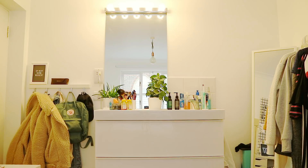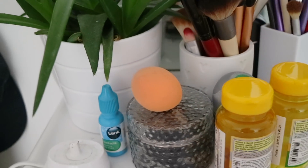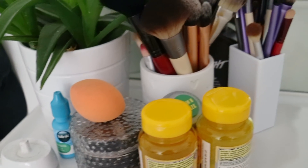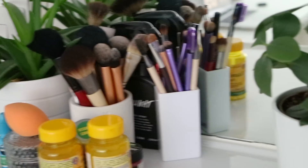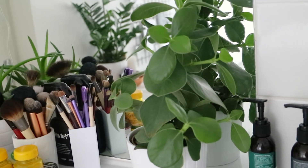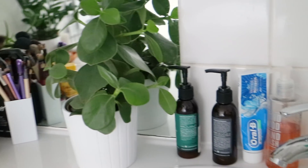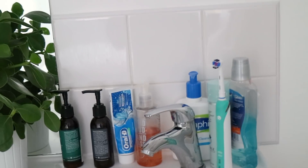Right next to my coat pegs is a sink area, so it's where I do my makeup, wash my face, etc. Everyone seems to think it's so weird that I have a sink in my room, but it is really handy - I don't have to go upstairs to the bathroom to brush my teeth. On the top I just keep brushes and products that I use on a daily basis, like vitamins, hair bands and things like that.